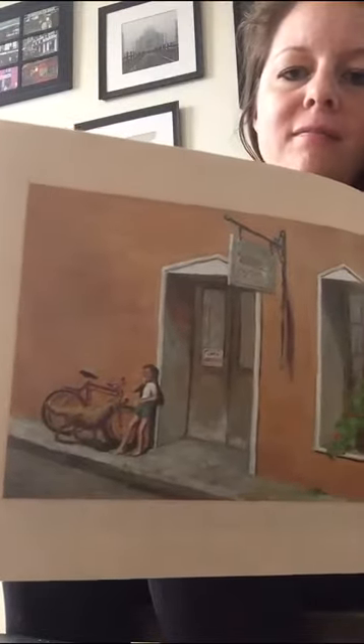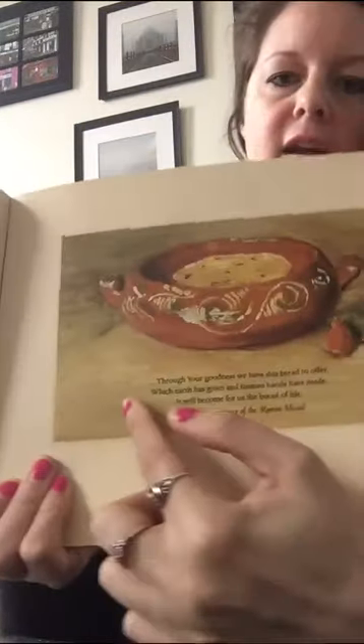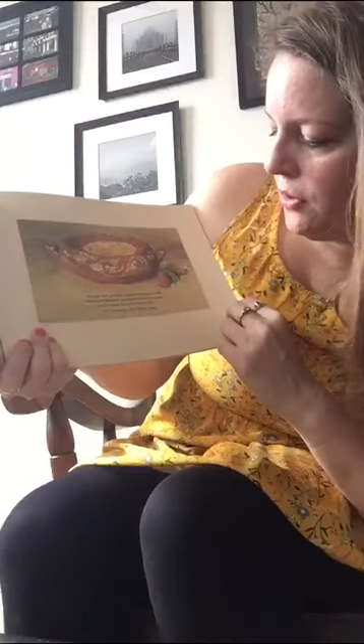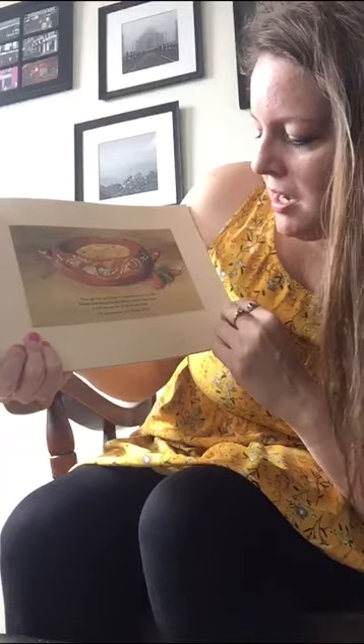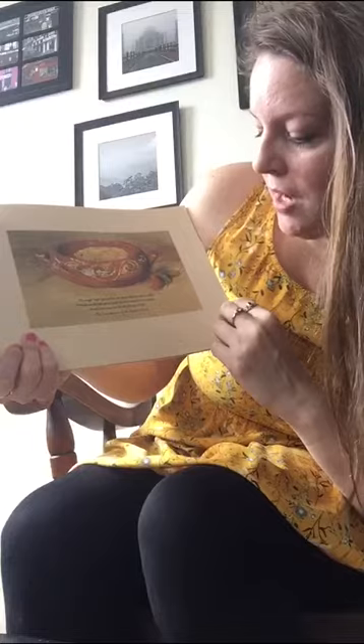Looks like there's a girl standing outside. Maybe she's eating something. Oh, and in the beginning it has a beautiful picture of a bowl and it says, 'Through your goodness we have this bread to offer, which earth has given and human hands have made. It will become for us the bread of life.'